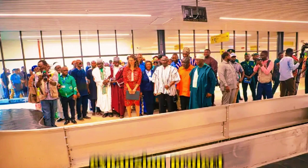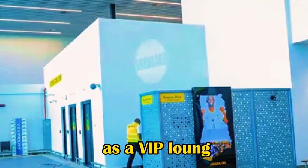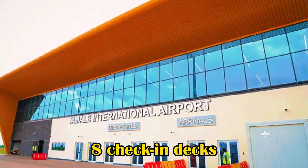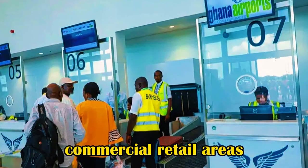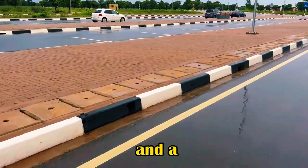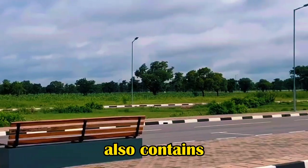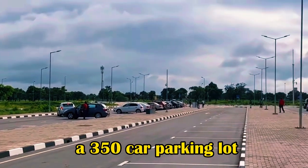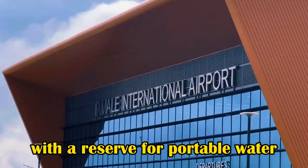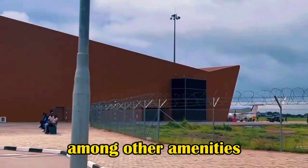The $17 million expansion project included the construction of a new terminal building as well as other ancillary facilities such as a VIP lounge, two boarding gates, self-service check-in kiosks, check-in desks, airline offices, commercial retail areas, a multi-purpose terminal apron, travel facilitation services, a five-kilometer road network, a 350-car parking lot, a technical area with a reservoir for potable water, firefighting equipment, and a sewage treatment plant.